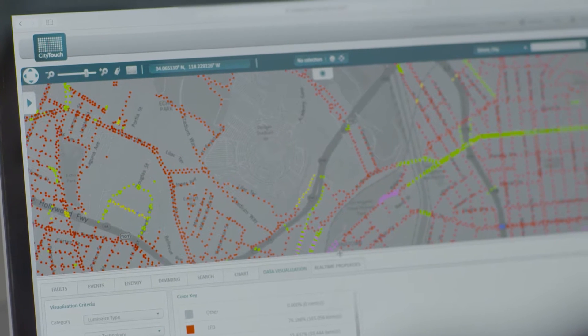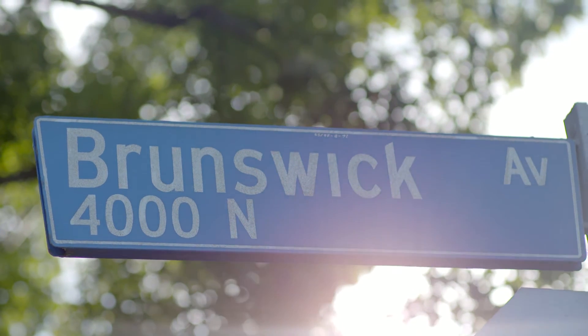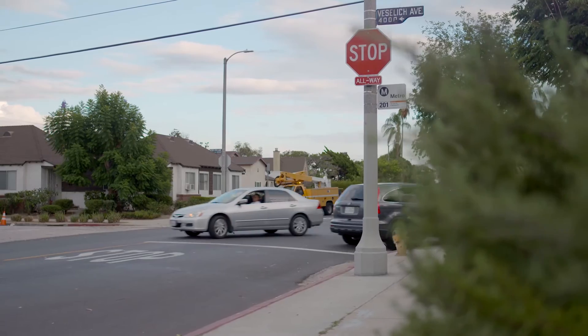This is the very first project in the world where we are using the City Touch connector node. The connector node can simply be clicked on to any fixture from any manufacturer in the market, and this instantaneously takes that device and makes it a remotely manageable device.